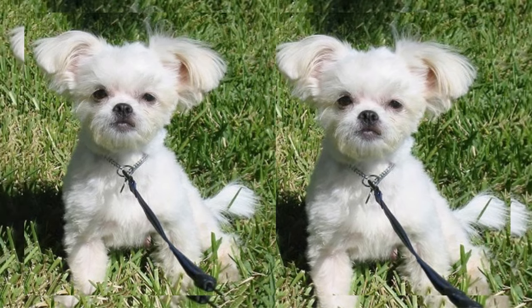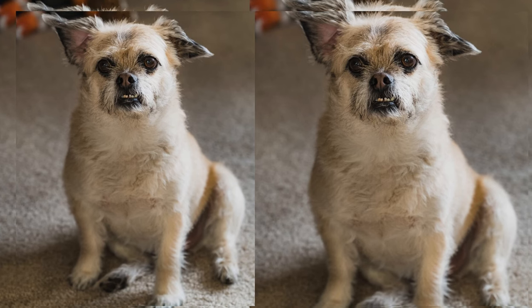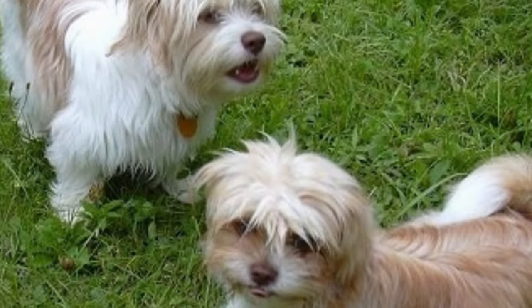One of the most endearing qualities of the Shichai is their affectionate nature. They thrive on human companionship and will often seek out cuddles and lap time. Their loyalty knows no bounds, making them a wonderful companion and emotional support.